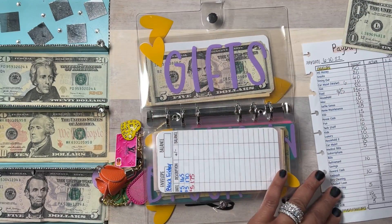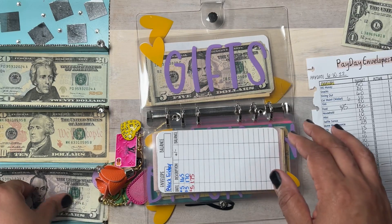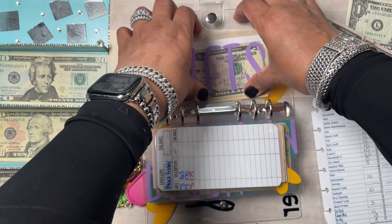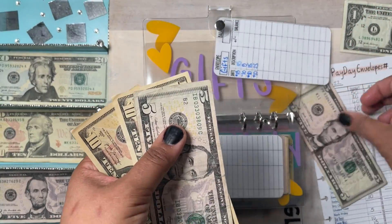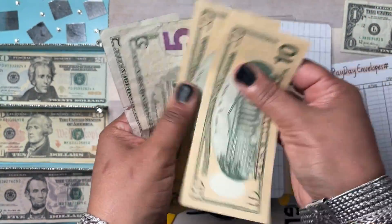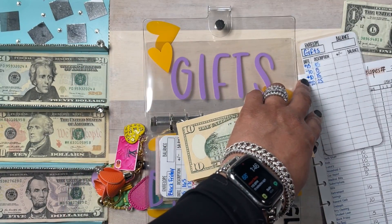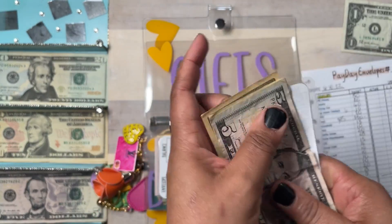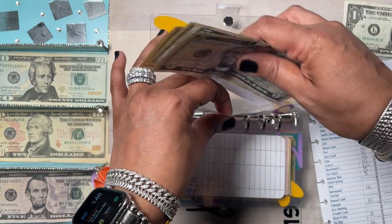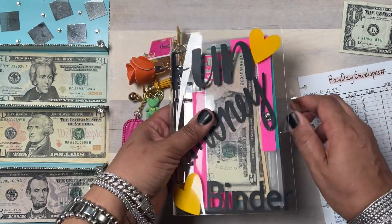Gifts is going to get $5. Let's see what we have in gifts: $10, $20, $25, $30. I really need this envelope to be $500 because there's always a gift to buy — baby showers, graduations, any kind of gift. That's it for my fun money binder.